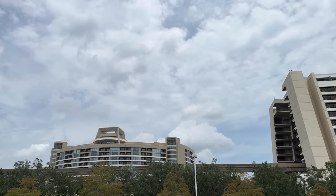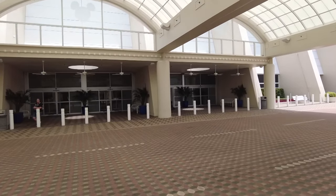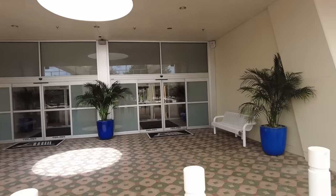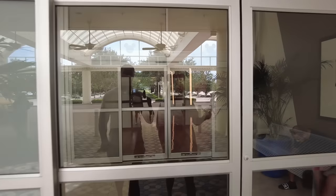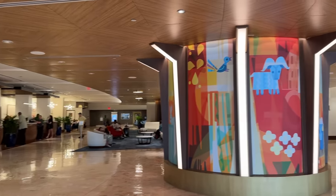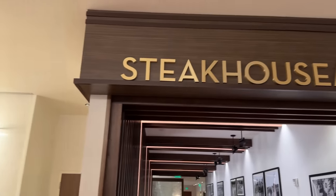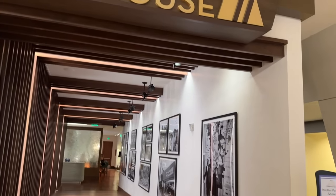Our first stop today is Disney's Contemporary Resort. This is an opening day resort — October 1st, 1971. The Contemporary, like all the resorts today, is a deluxe resort and it is right next to the Magic Kingdom, so it's a fan favorite for that reason. There are plenty of places to eat and drink here. If it were later in the day, we could try California Grill, the rooftop restaurant. You've also got Contempo Cafe, Chef Mickey's, and the Outer Rim on the main level.